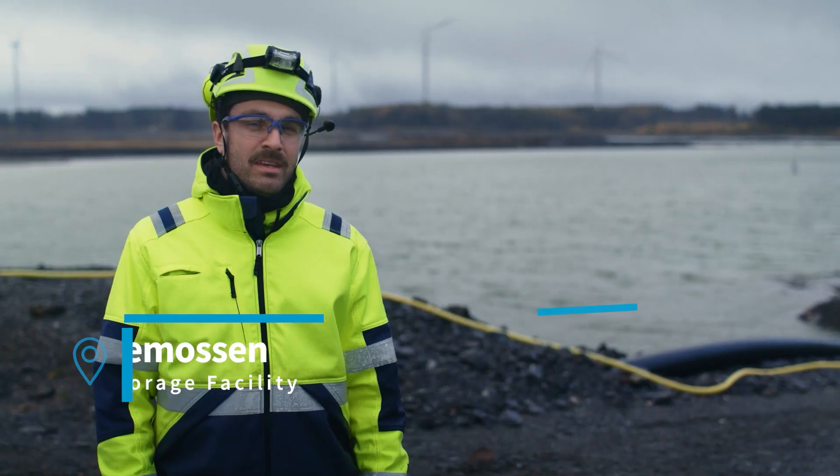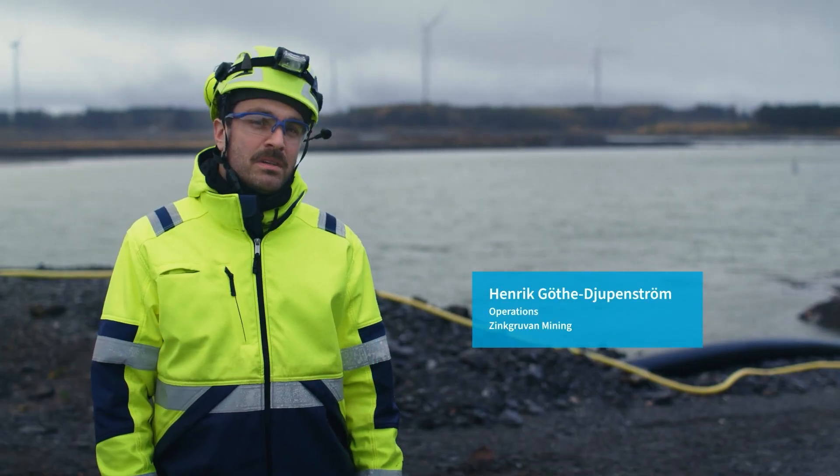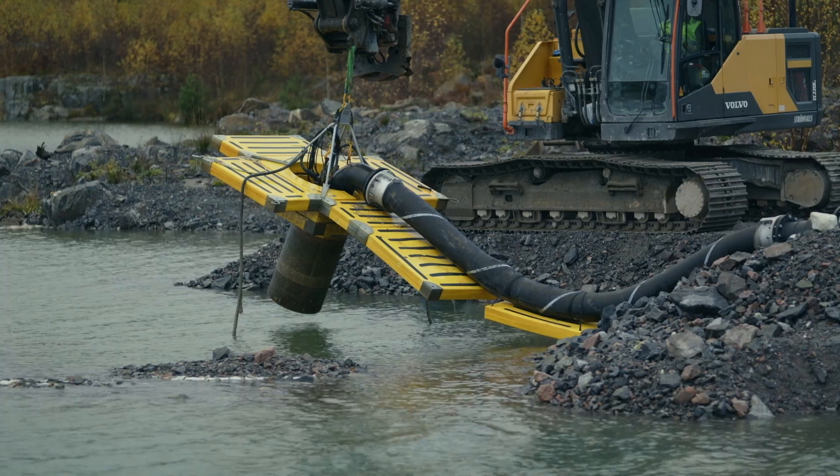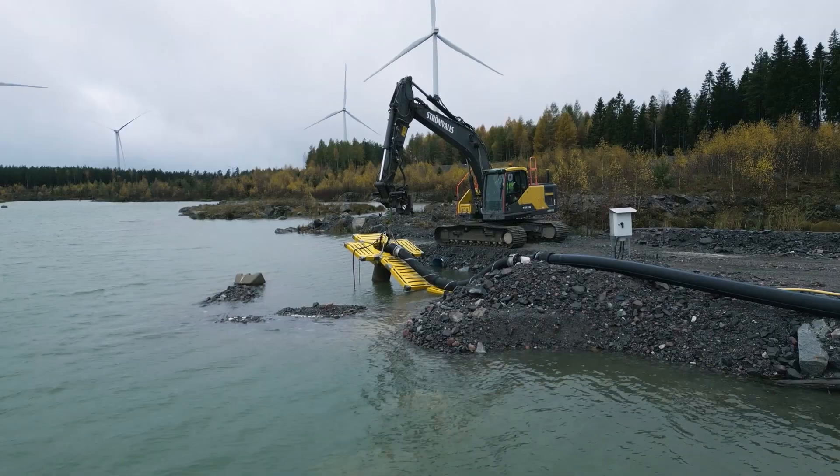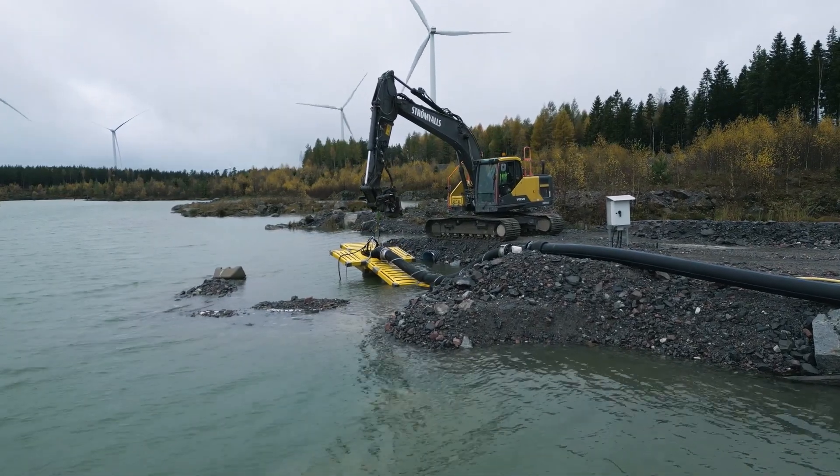Here at the Enne Mossen, we use the WEDA 100 to control the water level in our sedimentation area. The best features with the WEDA pump are their lightweight and great capacity.